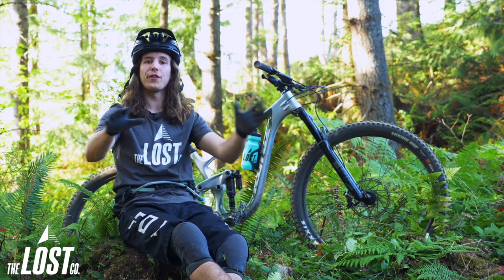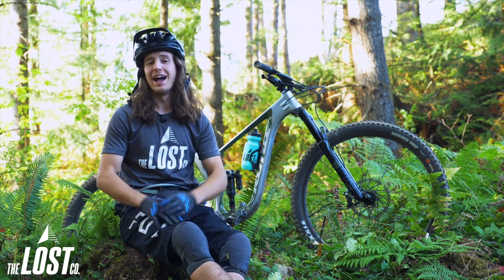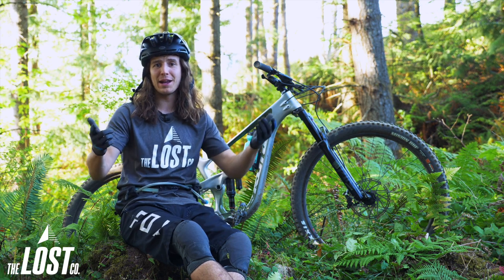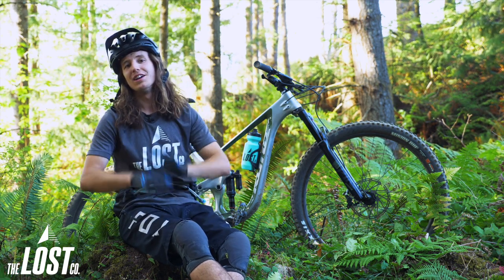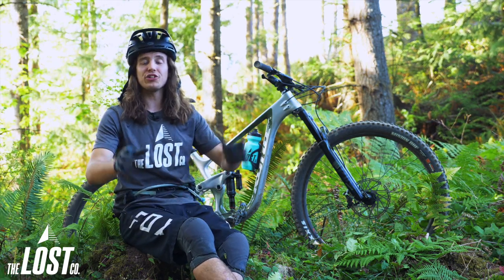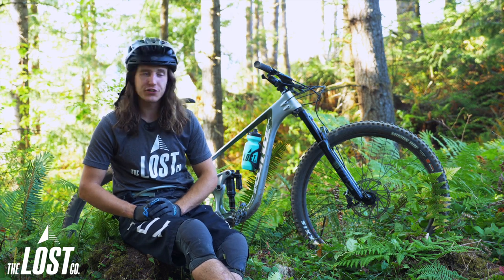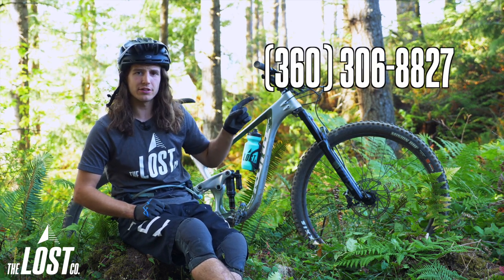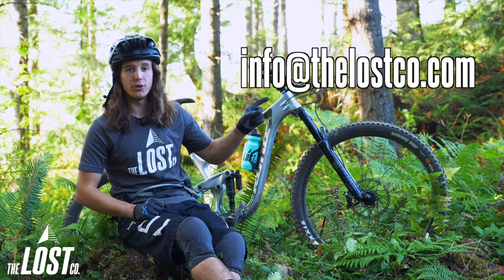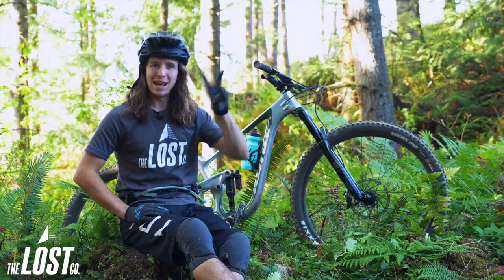And there you have it — this is the brand new 2020 Kona Process 134. We've got some time on the trails on these and we're super stoked on how they ride. I can't wait to build one up for myself, and I think you guys are going to have a ton of fun on them. If you've got any questions about the new 134 or would like to do a custom bike build with us, give us a call at the shop at 360-306-8827, or shoot us an email at info@thelostco.com. Until next time, happy trails.